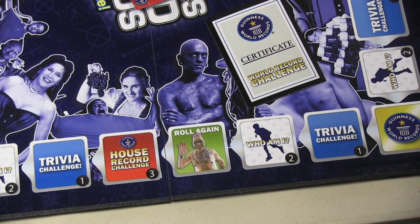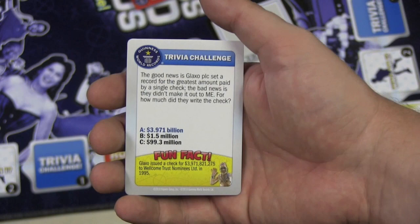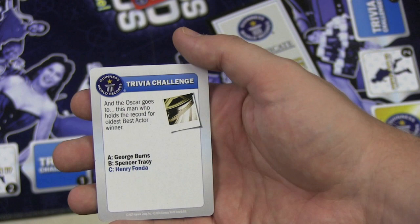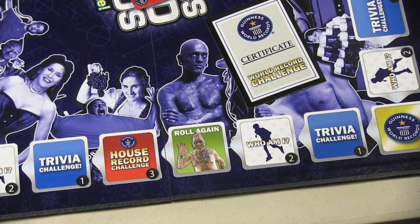Trivia Challenges are the simplest ones. Someone else pulls a card and reads you the question along with three different answers. You have to pick which answer is correct. Sometimes one answer is silly, so it's kind of between two answers — but even then, you still have a one-third chance. For example, here we have: who holds the record for the oldest Best Actor winner? Henry Fonda, Spencer Tracy, or George Burns? The answer is Henry Fonda. If you get it correct, you get chips, and each space on the board shows how many chips — a trivia challenge gives you one chip.